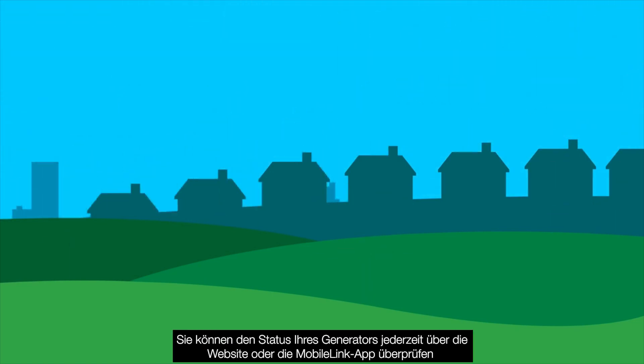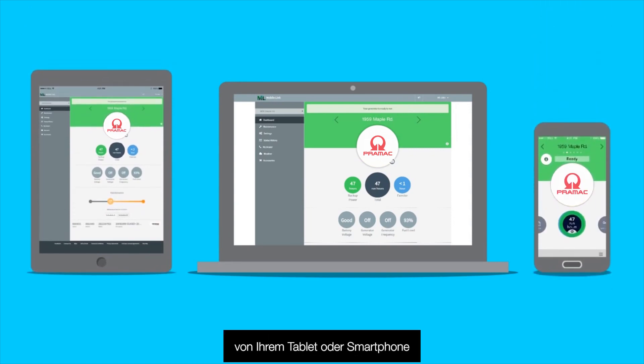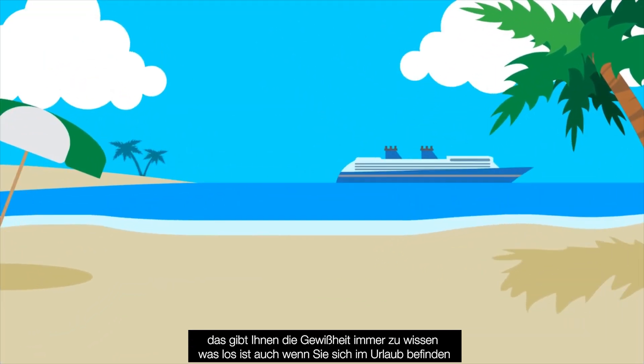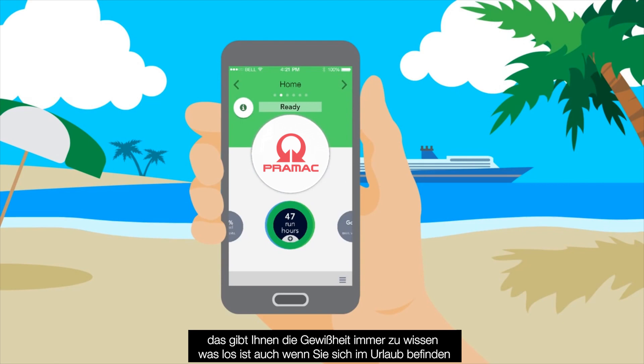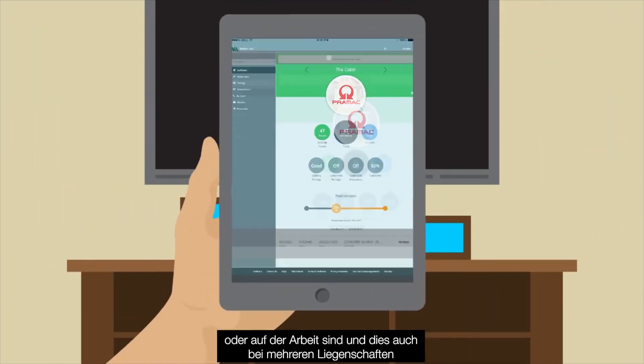You can check your generator's status at any time via the website or MobileLink app from your tablet or smartphone. This allows you to always know what's going on, whether you're on vacation, or if you have a second property, or if you're at work.